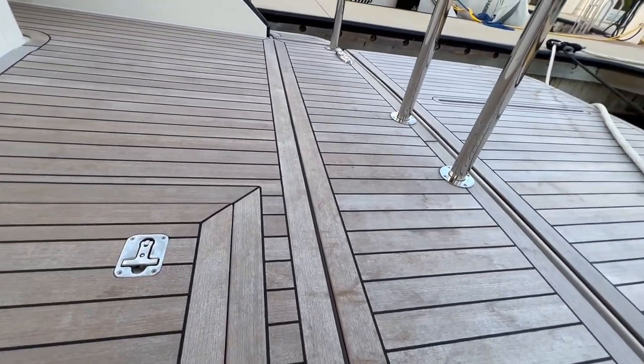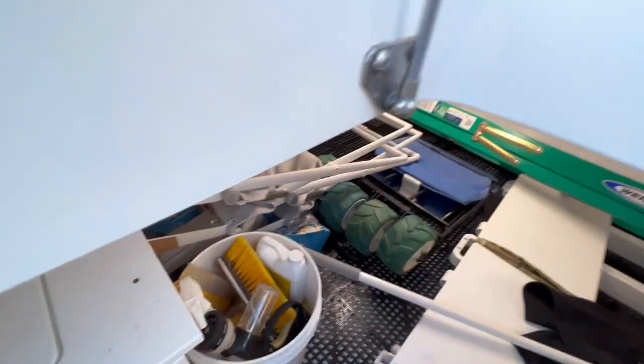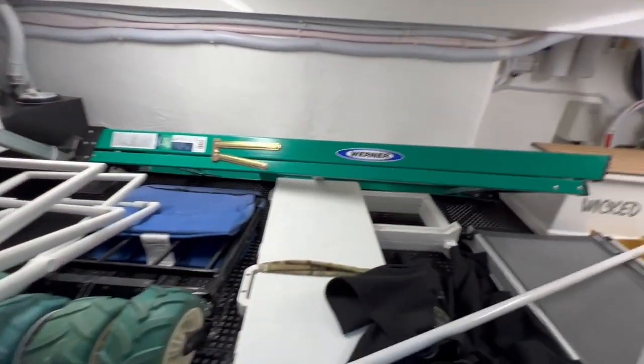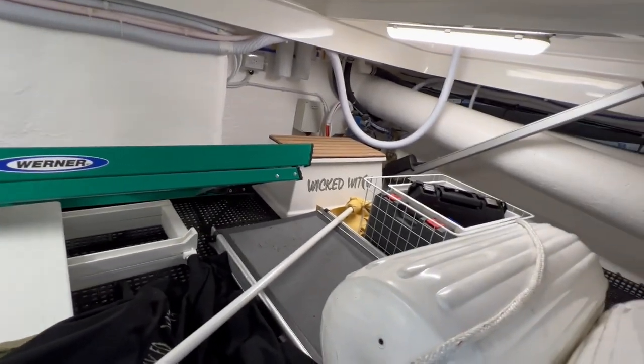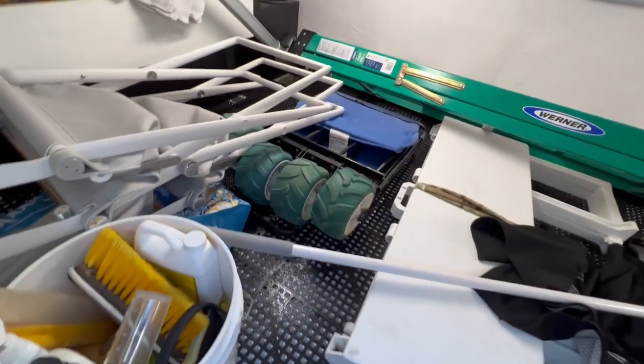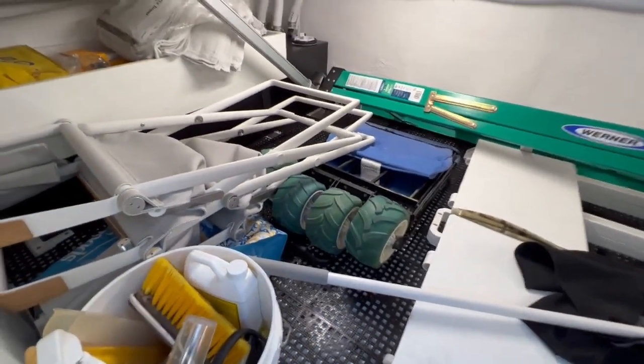There is a massive lazarette space under here — this all lifts up hydraulically, but you can also access it here. As you can see, it's just a really big space down here. Things get shuffled around on the ride down, and you can actually get a tender down here if you'd like. It's just a big, massive space.